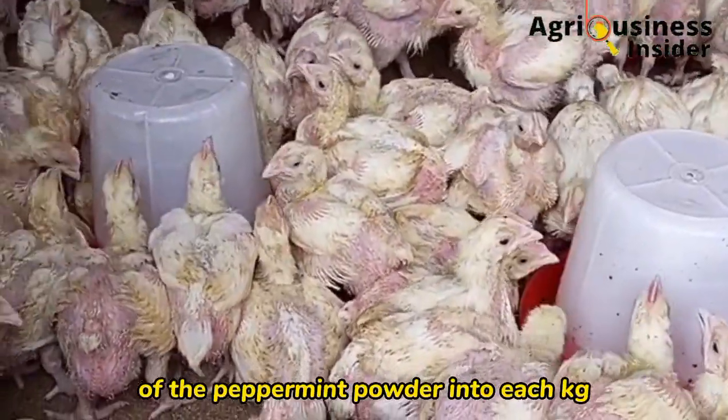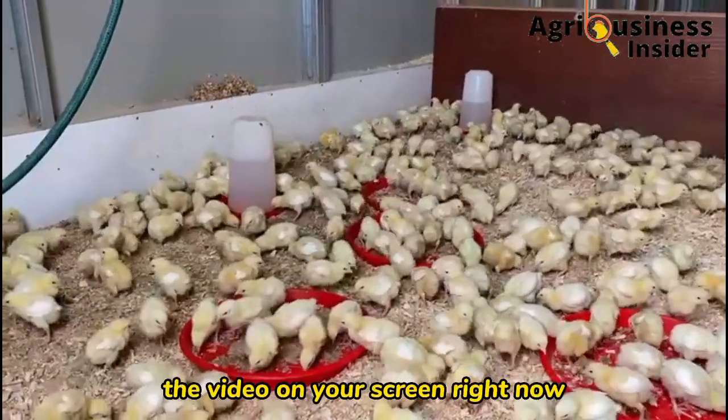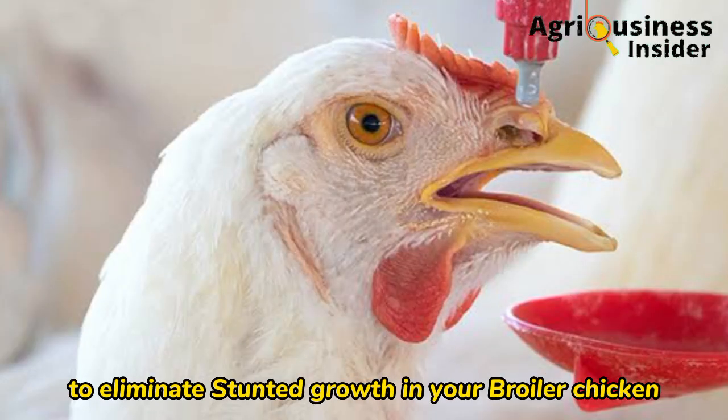The amount to use is 4.5 grams of peppermint powder per kilogram of broiler feed. Make sure you hit the video on your screen right now so that you can learn about organic treats to eliminate stunted growth in your broiler chickens.